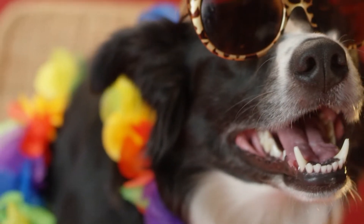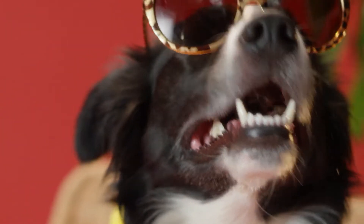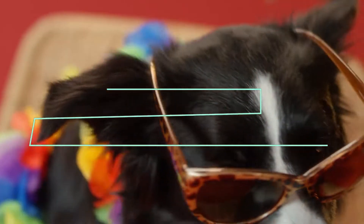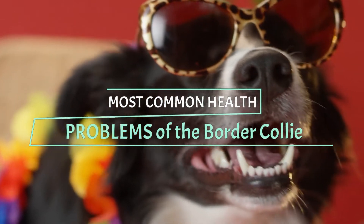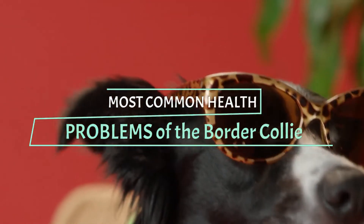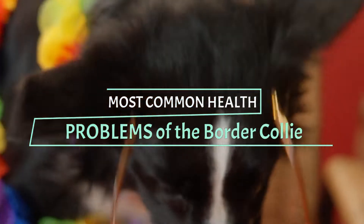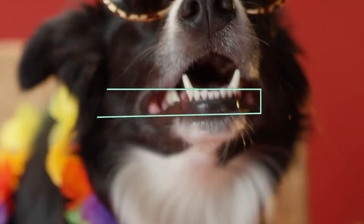It is a pleasure that you are with me again. I hope you and your pet are well. Today we will talk about the most common health problems of the Border Collie. Border Collies that end up with health complications will likely face them in one of two areas: physical conditions and genetic issues.